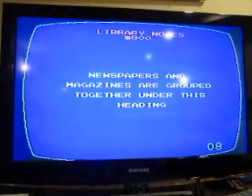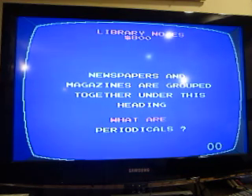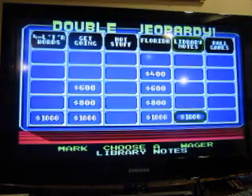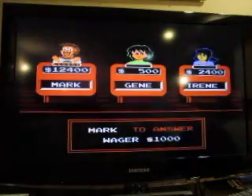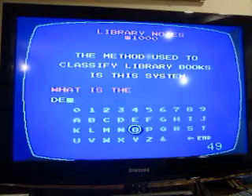Library Notes for 800: newspapers and magazines are grouped together under this heading. They're grouped under periodicals. Library Notes for 1000: the method used to classify library books is this system. What is the Dewey Decimal System?